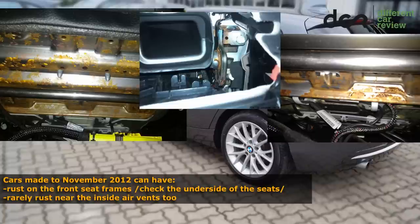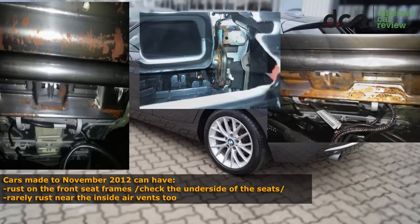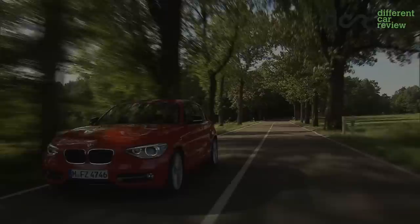The same seat frame rusting issue was present in the BMW 3 Series F30, so it seems like they used the same seat frames on these cars.